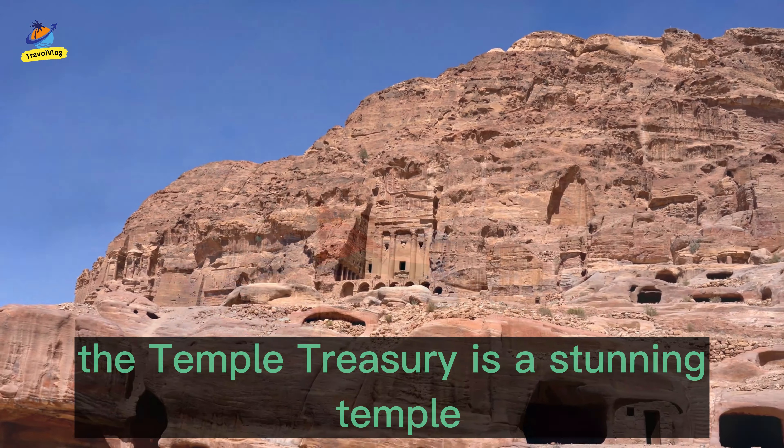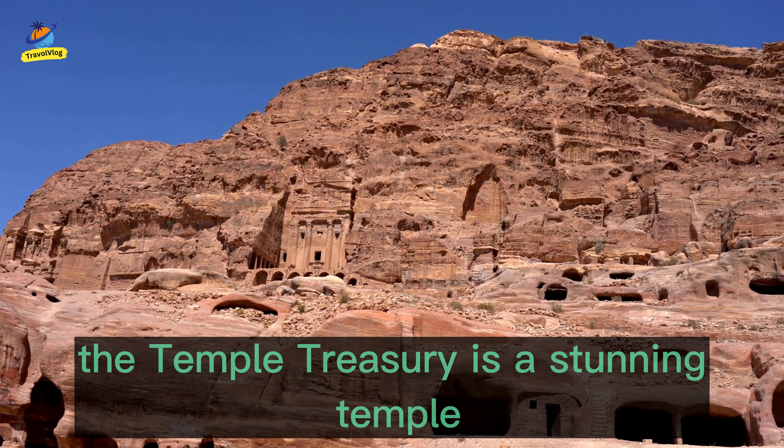Located in the ancient city of Petra, the Temple Treasury is a stunning temple carved out of rock.